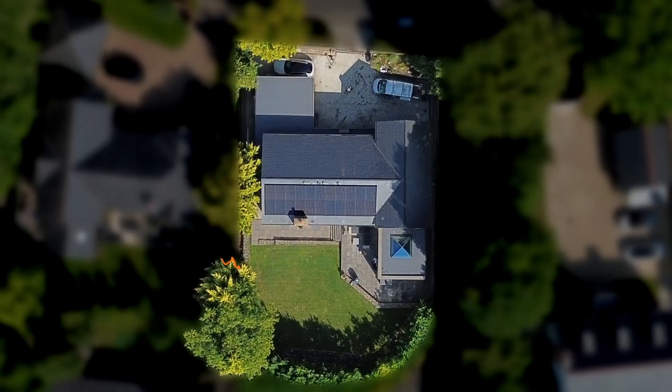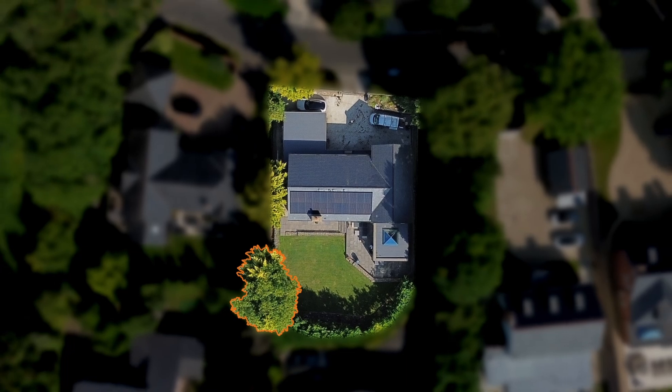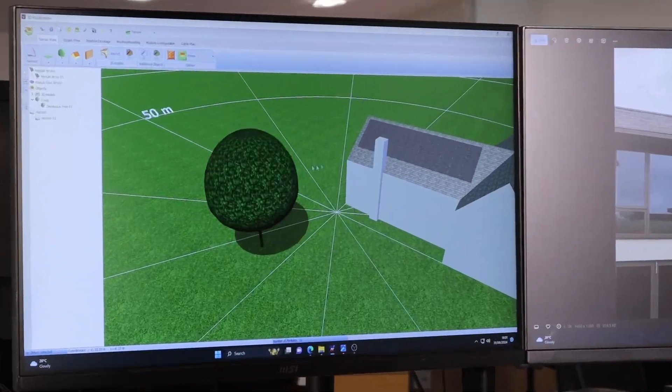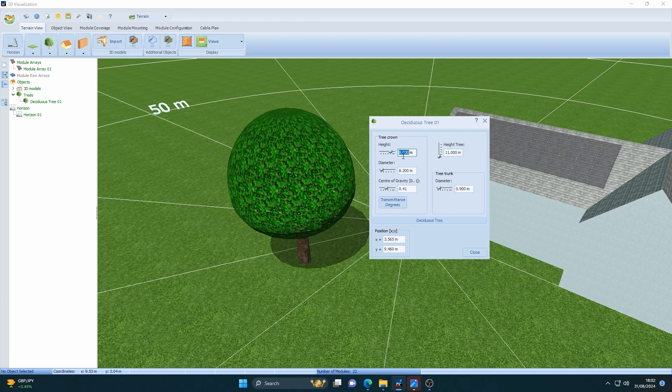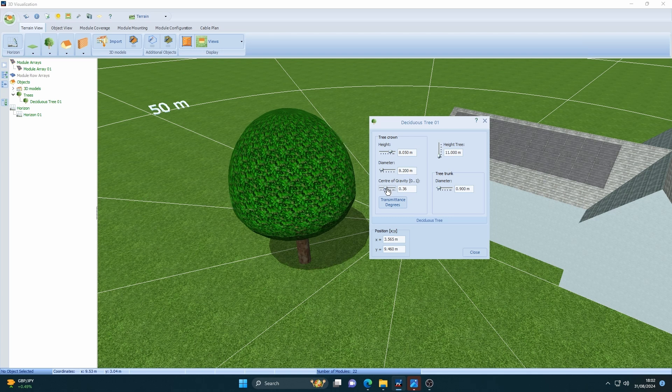You can also model for shading from trees, which was very useful for Sam's project because, as well as a big chimney, Sam also has a large deciduous tree in his garden, which could potentially cause shading in the winter months when the sun is lower in the sky. In PVSOL, I inputted the type of tree, which is relevant because the program even models for deciduous trees dropping their leaves in winter, and I also inputted the shape and rough dimensions of the tree as well. The PVSOL showed that the tree will have a very negligible impact, as it's not quite tall enough to cast a shadow onto the system.